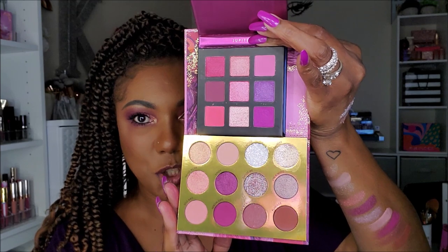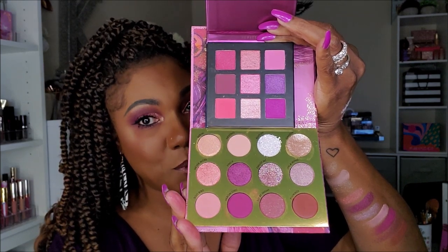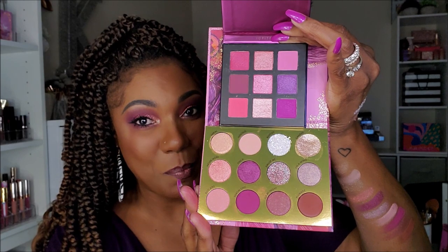The first palette I want to compare to Bye Bye Birdie is one of my Beauty Glazed palettes — the Jupiter palette. I haven't used this palette yet. It's another reason why it's hard for me to get rid of palettes: I like to use them for reference. As you can see, this palette is gorgeous, so let's take a look at it with the Bye Bye Birdie. They look pretty similar — let me do a few swatches out of the Beauty Glazed Jupiter and see if it has the same tone.